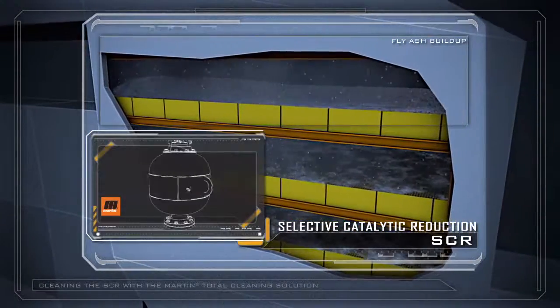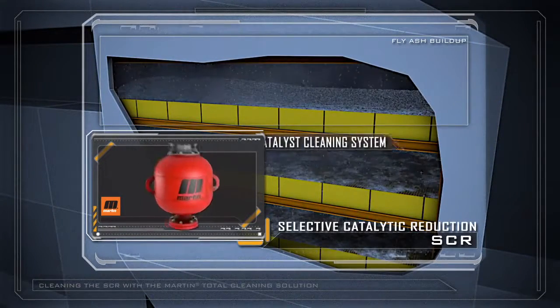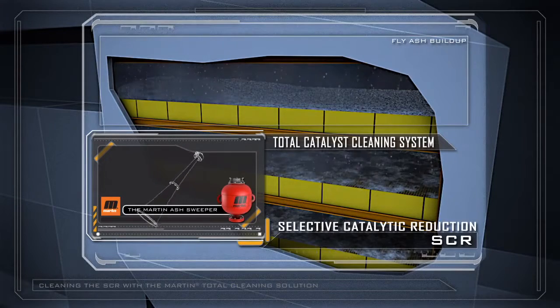To control these costly accumulations, Martin Engineering has introduced a new total catalyst cleaning system that combines the Martin Ash Sweeper with the Martin Megasonic Horn to keep fly ash moving through the catalyst.